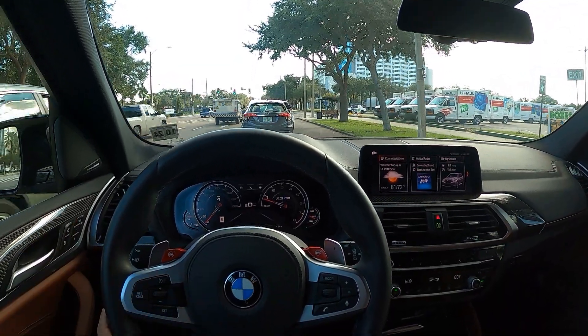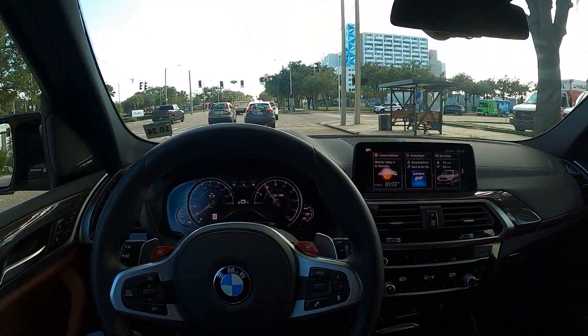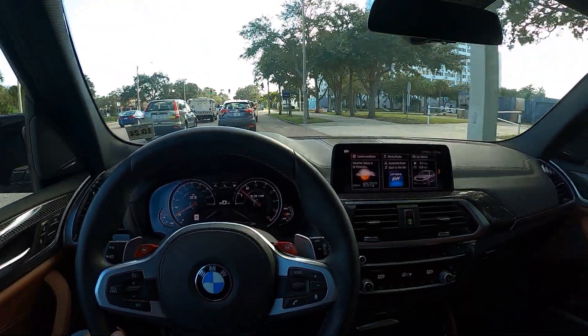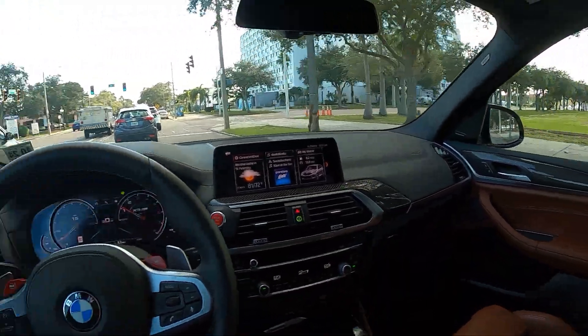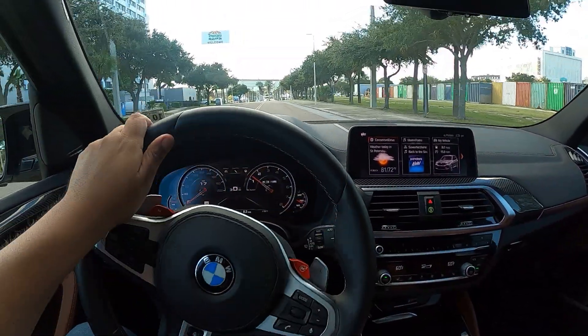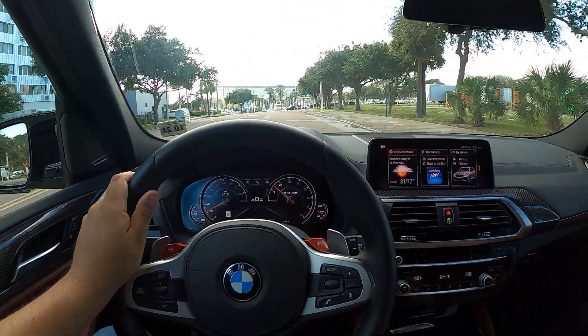It's got a heads-up display — I've never used that much. Wow, really impressive vehicle. Very impressive.